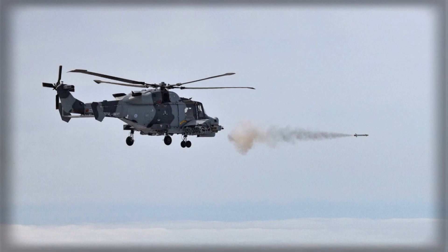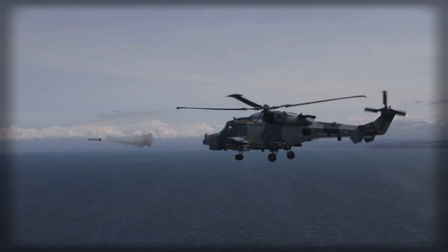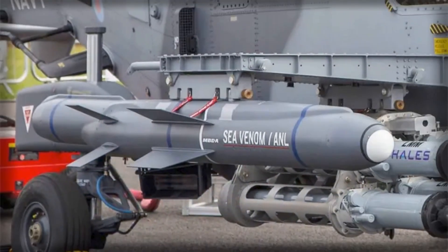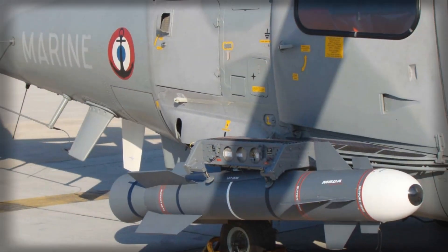Each Wildcat HMA-2 helicopter can carry up to four Sea Venom missiles, allowing for flexible mission configurations. A single helicopter can engage multiple small targets simultaneously or launch coordinated salvos against larger warships. This adaptability gives Royal Navy commanders new tactical options for both deterrence and engagement. The Sea Venom's precision also enables it to operate effectively in littoral zones, where distinguishing friend from foe and avoiding collateral damage is essential. Together, these qualities transform the Wildcat into a far more capable maritime strike platform, bridging the gap between lightweight surface attack and full-scale naval missile systems.